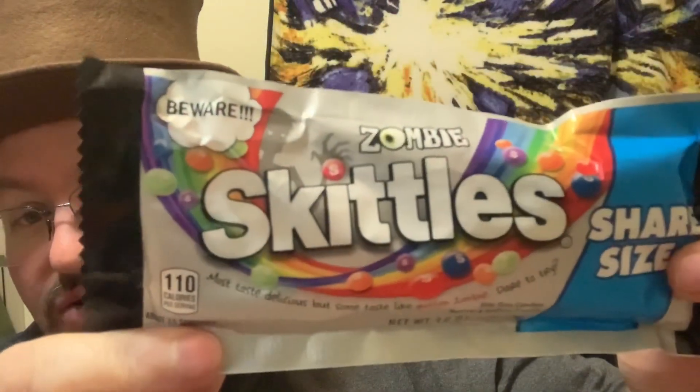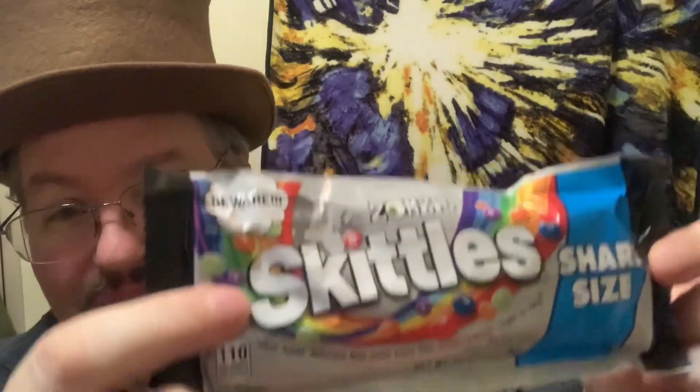I don't know how this is going to work, how I'm going to survive or not. Halloween time's coming up and they have a lot of different items out there. I found this at 7-Eleven — this is Zombie Skittles. It says beware, and what this is is regular Skittles, but some taste like rotten zombie. Dare to try these bite-sized candies — 110 calories for 27 pieces.